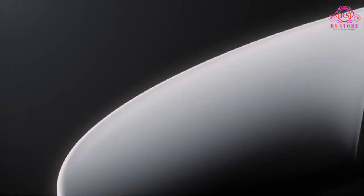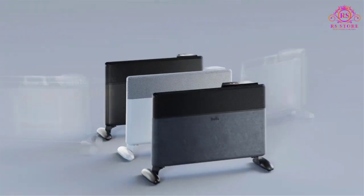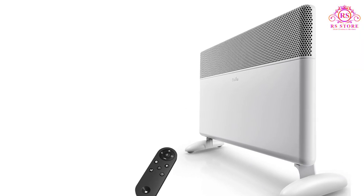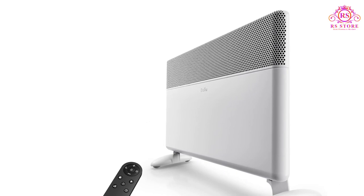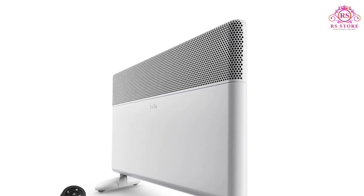The Baloo Convection Panel Space Heater emerges as a reliable winter partner, boasting an exclusive patented hedgehog heating element constructed from aerospace aluminum. This cutting-edge element facilitates an impressive 99.99% conversion of electrical energy to thermal energy output, ensuring optimal efficiency in heating.